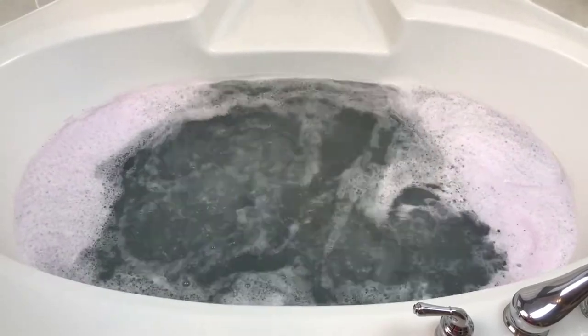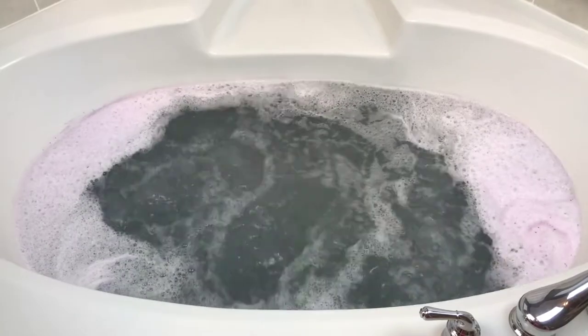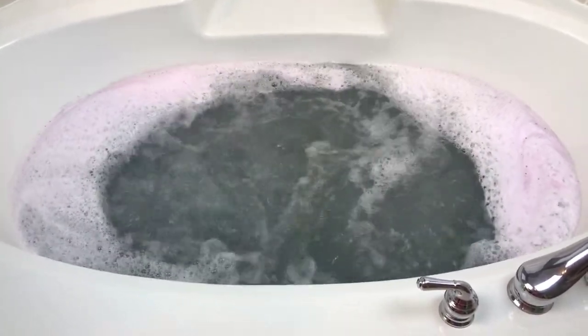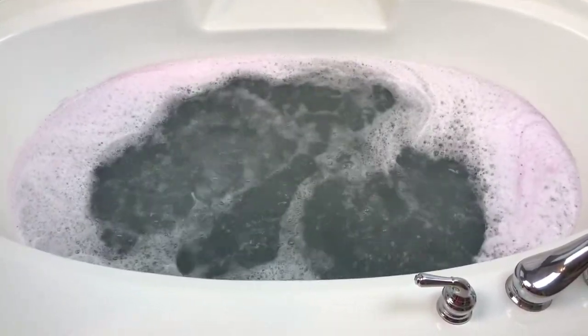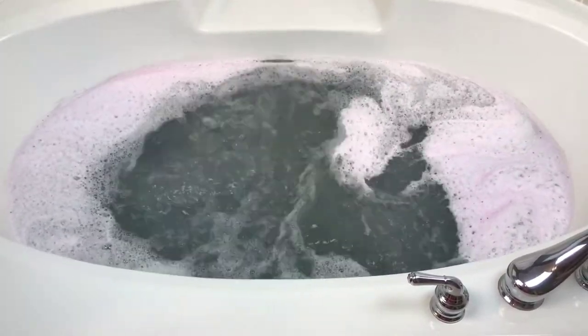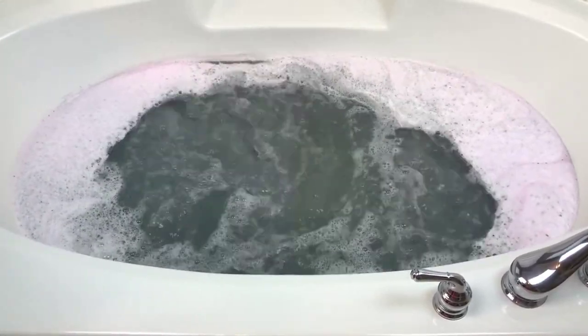I think that's about all the bubbles we're going to get from this one, which I don't mind at all because I would love to have the jets run. When the jets are on, it makes the scent a little more effervescent, and it's just going to be perfect because the scent is just amazing right now — exactly what I need. So I'll just get back with you in a few minutes when my bath is over and let you know my final thoughts.